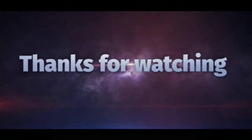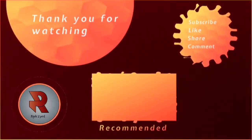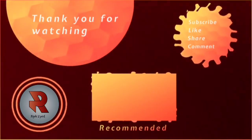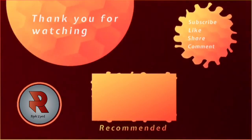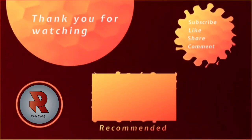Thanks for watching. I hope you enjoyed the video. Please like and subscribe if you enjoyed it, and comment if you've had any of these mobile phones. Thanks, and see you next time.